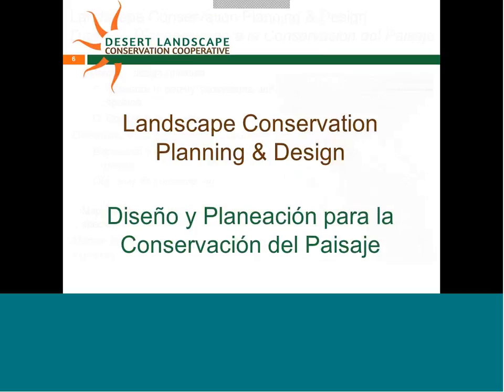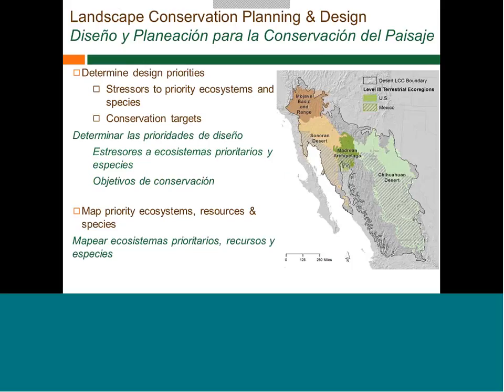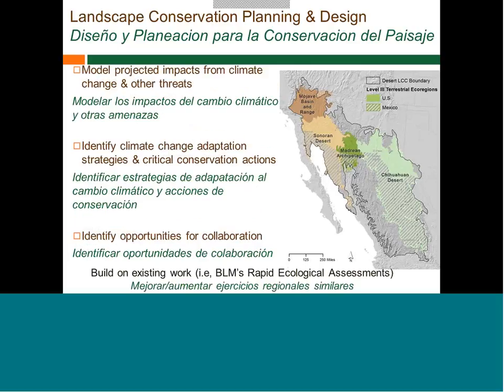This landscape conservation planning and design effort is really about determining design priorities — thinking about structures to priority ecosystems and species conservation targets within the Desert LCC and the Transboundary Madrian Watershed pilot area. Then doing spatial work around understanding where those ecosystems, resources, and species are. Adding modeled projected impacts from climate change and other threats to feed into adaptation planning, and building on existing work such as the BLM's rapid ecological assessments already done in this region.